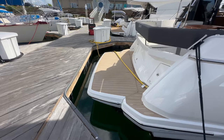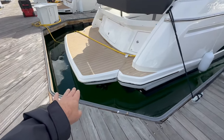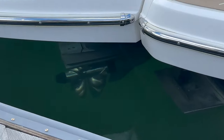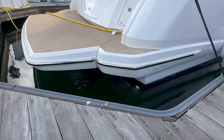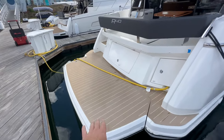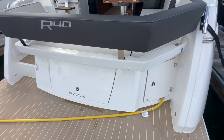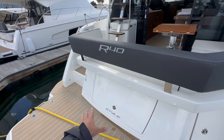Here is the swim platform on the back — this is a hydraulic swim platform. Down below you can see we have the dual props; these are the IO Volvo Penta dual props. We also have LED underwater lighting. This is the Flexi Teak, which is synthetic teak — great to be submerged in sunlight, zero maintenance. There are also cubbies everywhere back here.